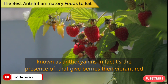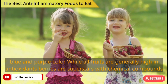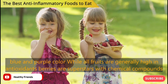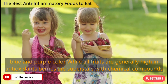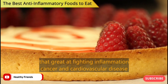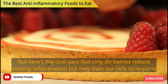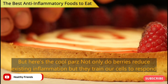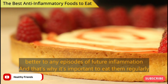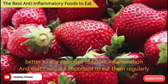In fact, it's the presence of anthocyanins that give berries their vibrant red, blue and purple color. While all fruits are generally high in antioxidants, berries are superstars with chemical compounds that are great at fighting inflammation, cancer and cardiovascular disease. Not only do berries reduce existing inflammation, but they train our cells to respond better to any episodes of future inflammation. And that's why it's important to eat them regularly.